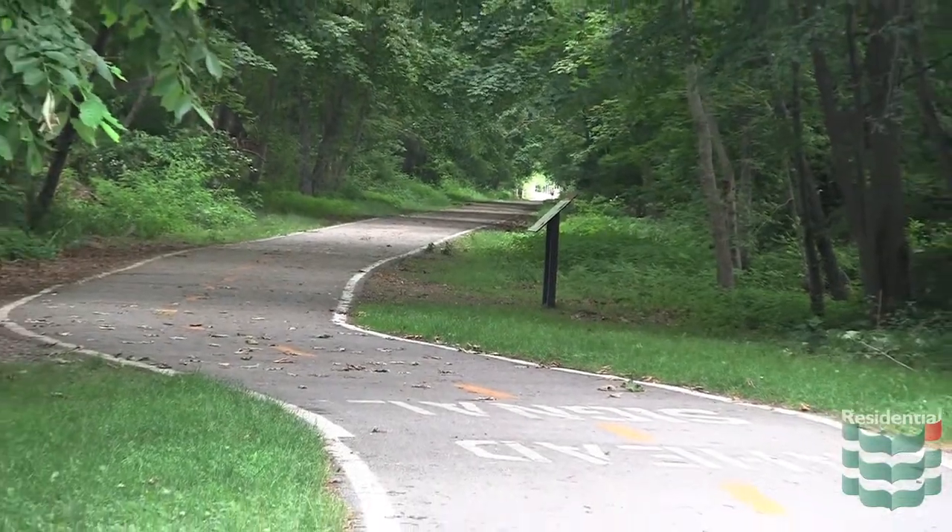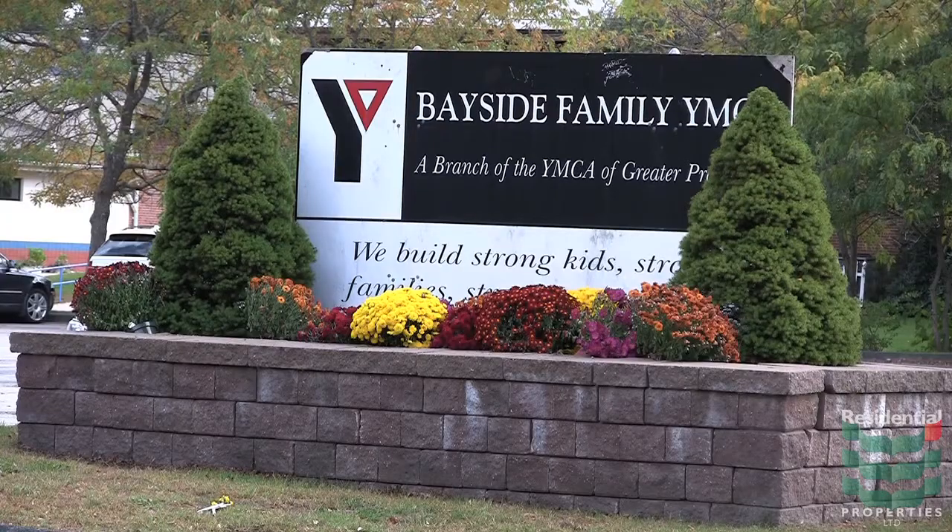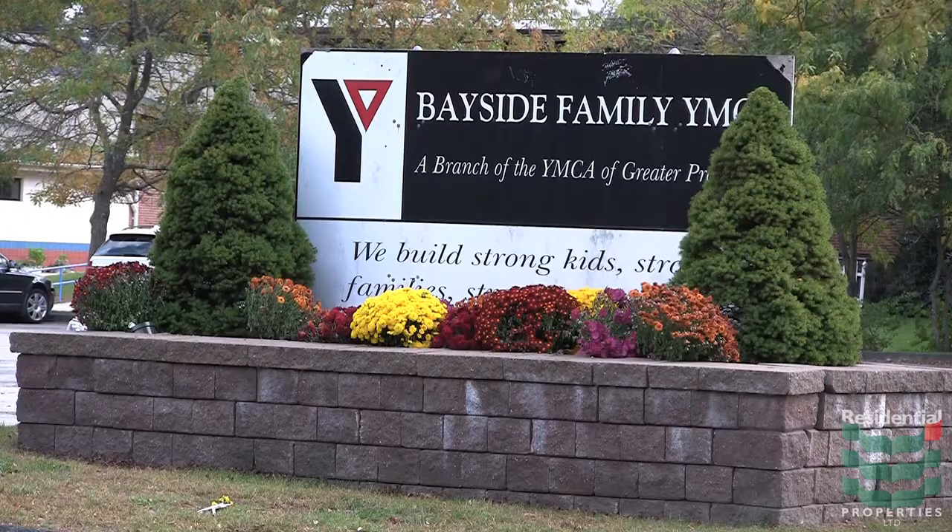It is also close to the East Bay Bike Path as well as to the town's very active YMCA and is just a short drive to Providence. For more information on the property and the area, please contact Maureen Weaver at 401-457-1338.